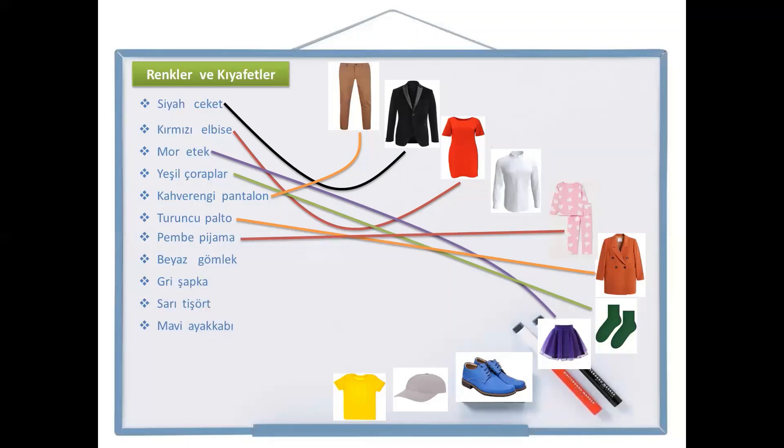And the next one is beyaz gömlek. Do you remember beyaz? White shirt — beyaz gömlek, which is here.